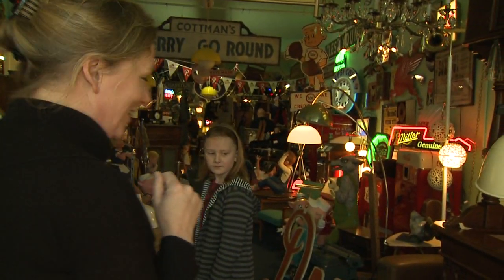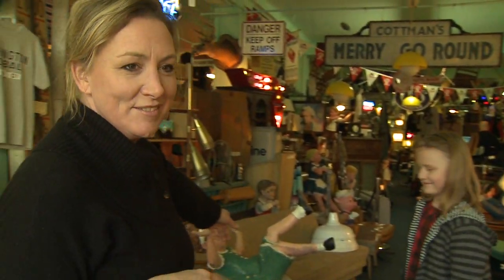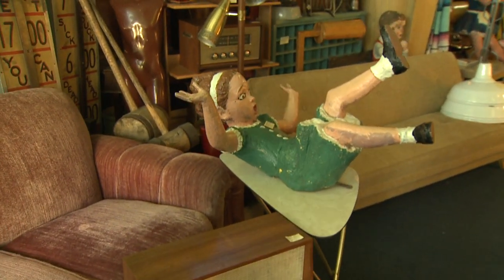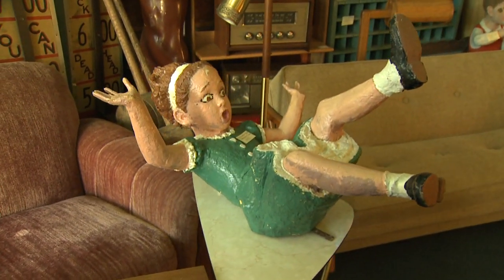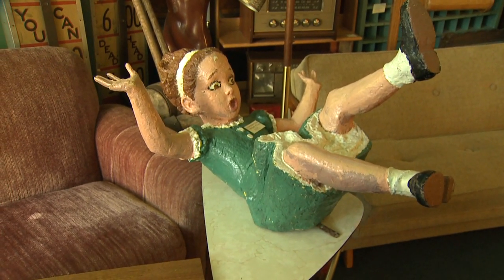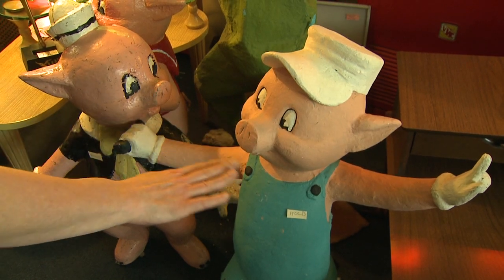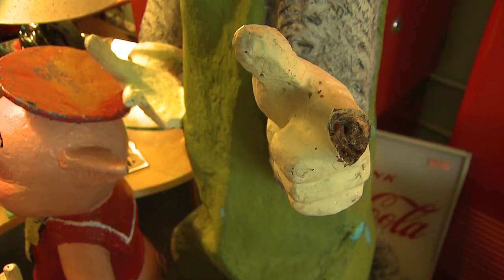As you come in here, you'll see this is fun. One of the first figurines on display is Jill from Jack and Jill, and obviously she's falling down the hill. And you're going to pass the three pigs and the big bad wolf.